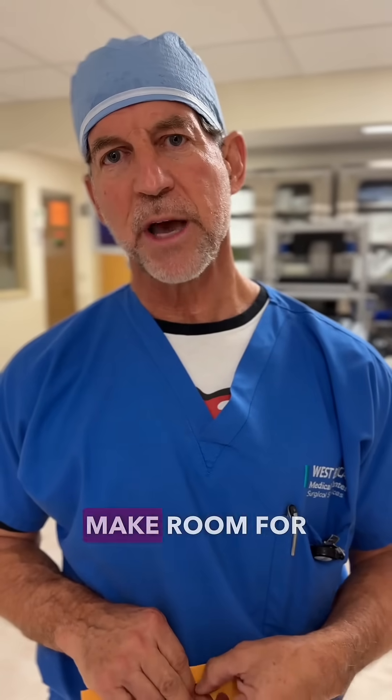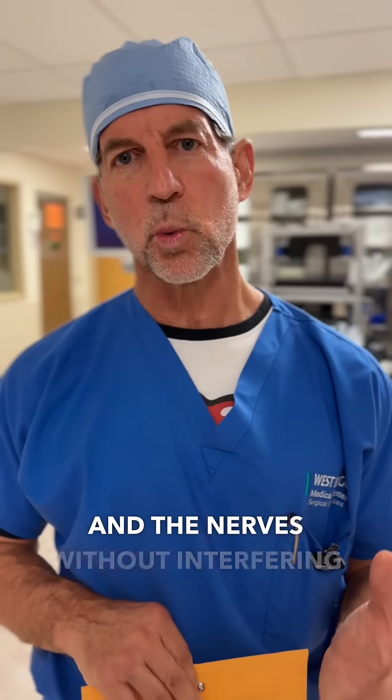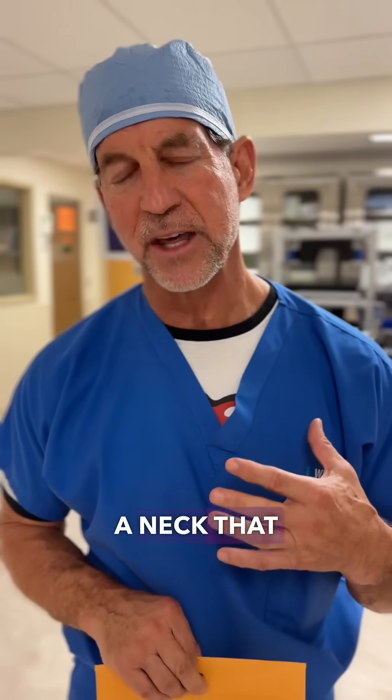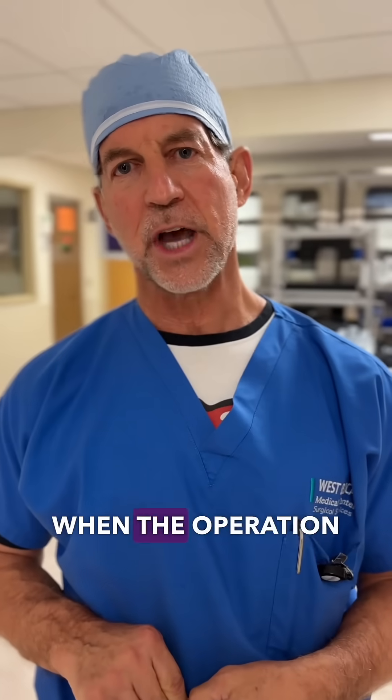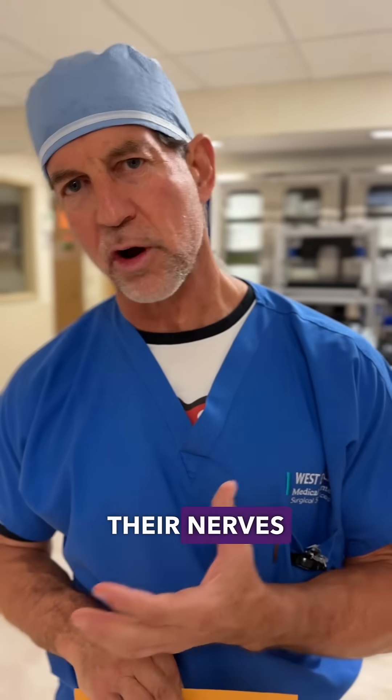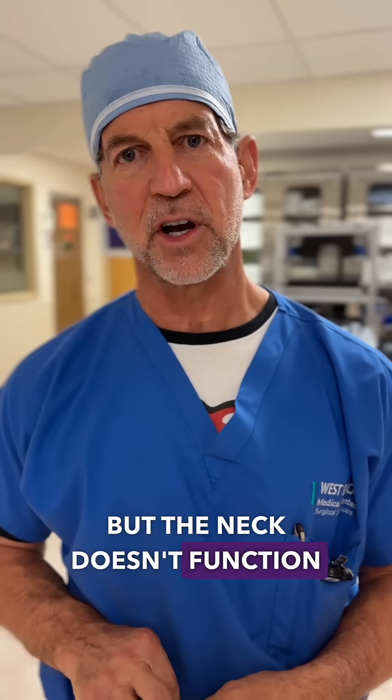We reshape the spinal canal, make room for the spinal cord and the nerves without interfering with normal functionality. The goal is to give them a neck that works when the operation is finished and when they're healed — as opposed to a neck that has no pressure on the cord and working nerves, but doesn't function well.